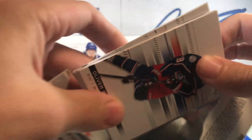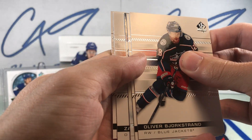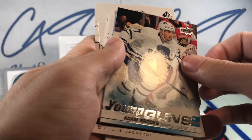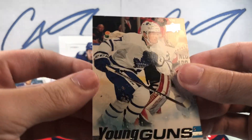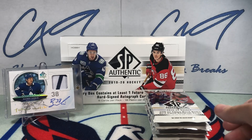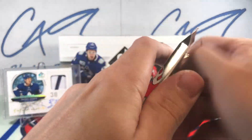Final pack from the middle — looks like a Young Guns. Adam Brooks, Young Guns. Moving on to the right stack now.